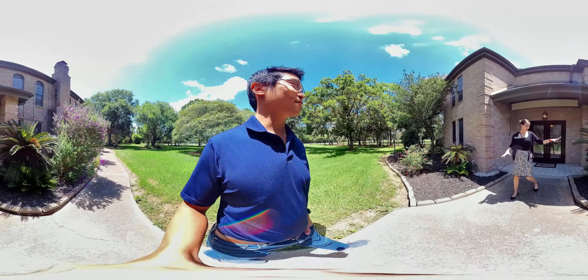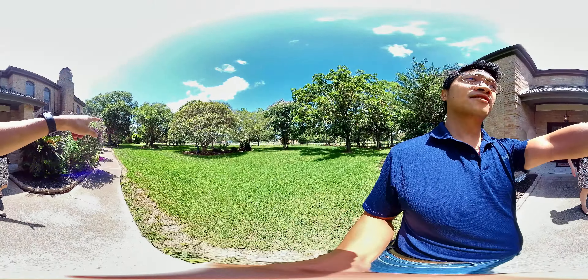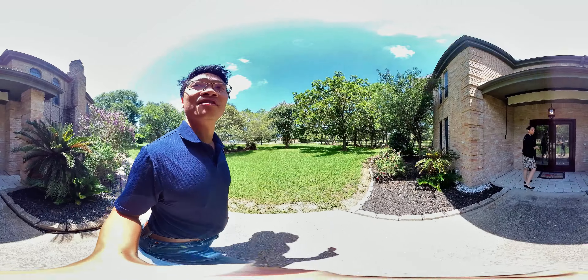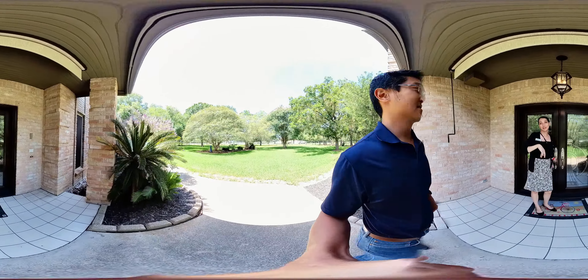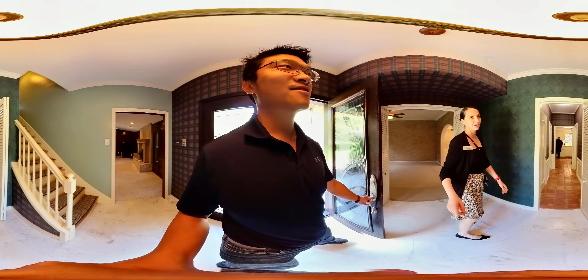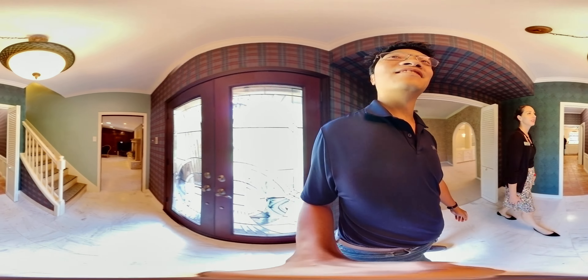The additional acreage starts over on this side and goes all the way around in a P-shape. Every single tree you see here was planted by the actual owners — nothing was on the lot originally. They've been in the home for over 30 years.